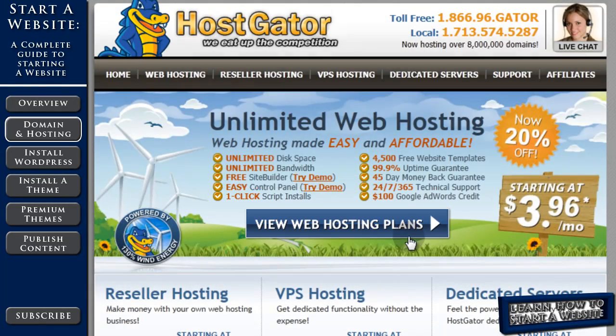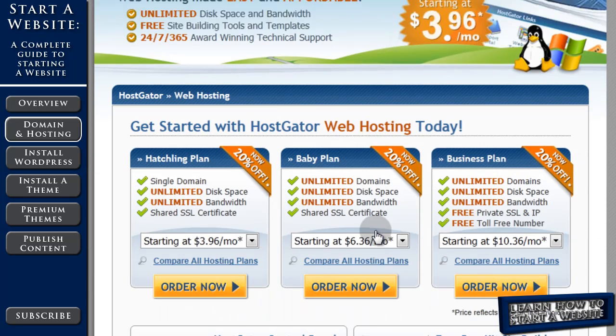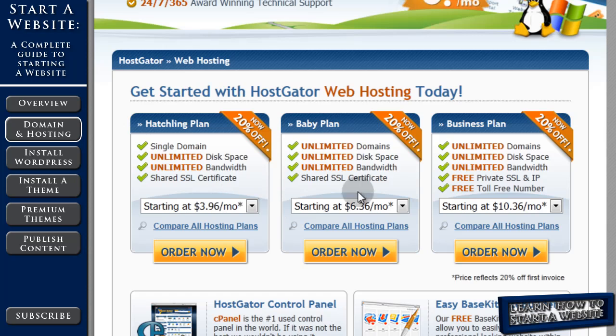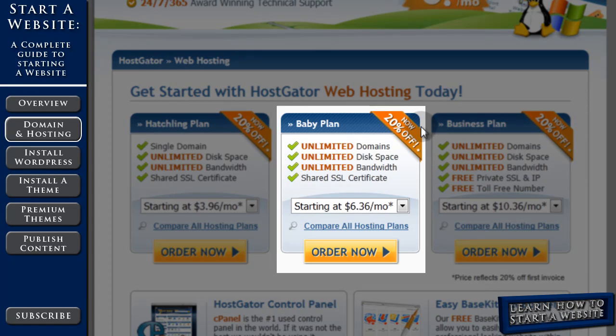Let's get started. We're going to click 'View Web Hosting Plans' in the center. On the next page, we scroll down and it shows us the three shared plans that they offer. We want to choose the Baby plan, the middle plan here. The reason you want to choose that is the unlimited domains, so if you decide you want to start a second, third, fourth, or fifteenth website, you can host them all on the same hosting plan — one monthly fee for as many websites as you'd like.